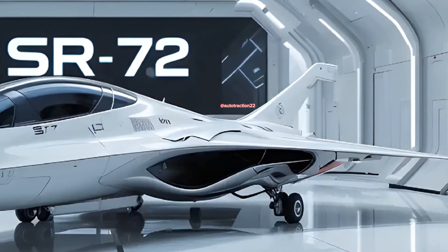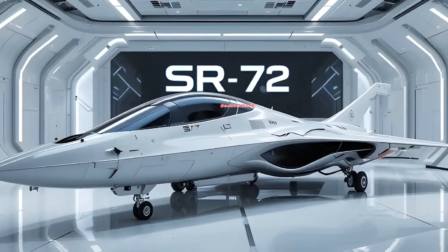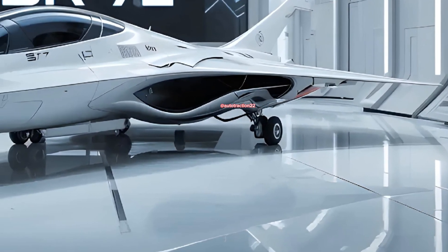The 2026 State Route 72 hypersonic fighter jet isn't just a successor to the legendary Blackbird — it's a leap forward into the stratosphere of modern warfare, stealth, and speed. If you thought Mach 3 was fast, buckle up: this machine is built to exceed Mach 6.